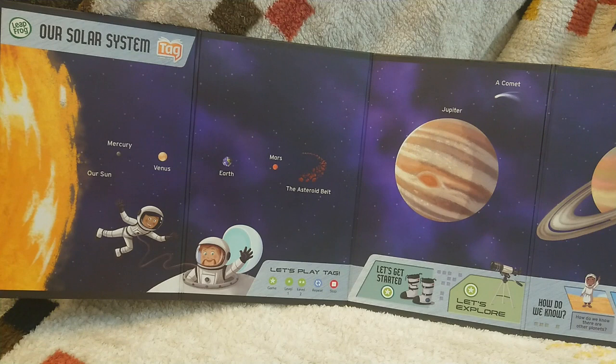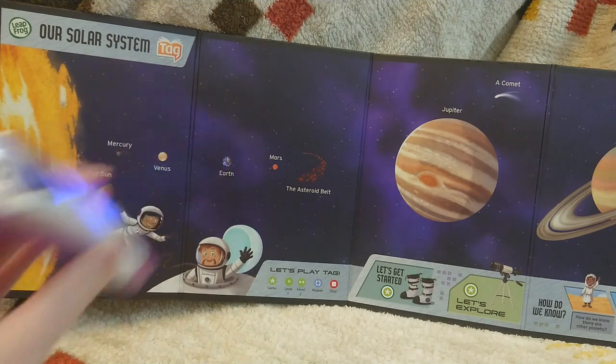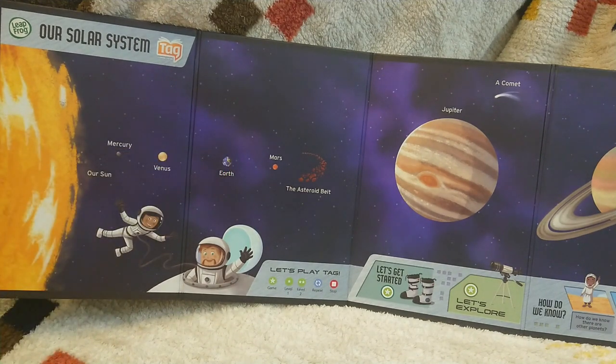Our solar system. Let's explore it together. Touch anything you see. Earth is the only planet in the solar system with liquid water on its surface.